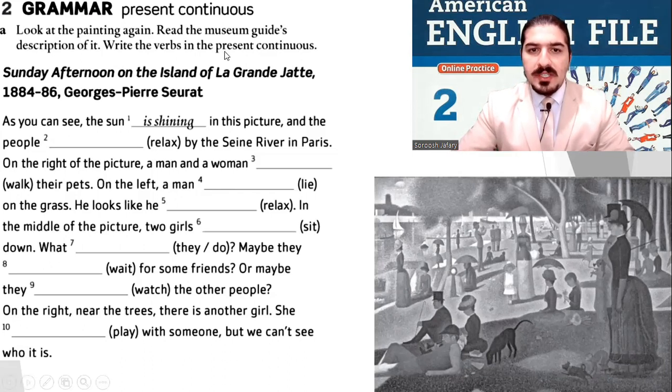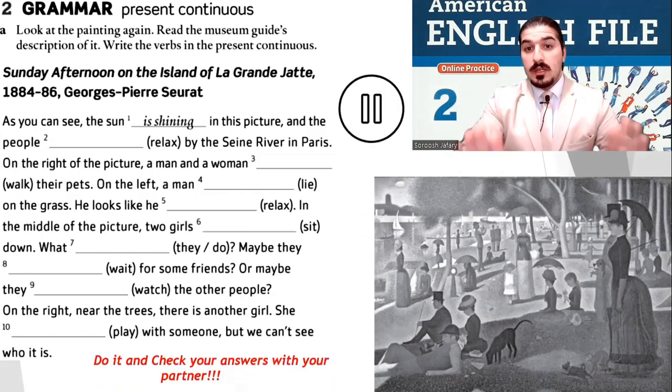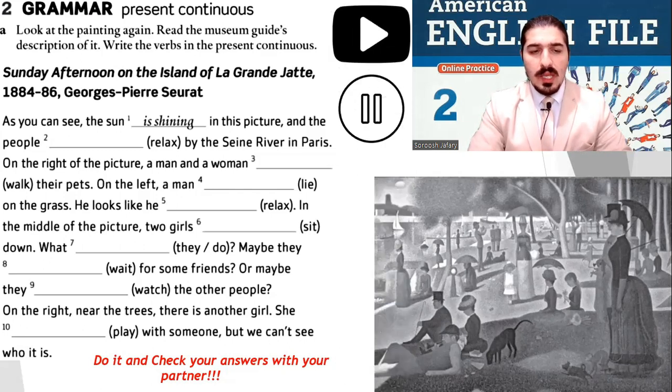Write the verbs in the present continuous. For example: 'the sun is shining' — this is present continuous, right now. Stop the video and do it. Let's do it together. As you can see, the sun is shining in this picture and the people are relaxing by the Seine river in Paris. On the right of the picture, a man and a woman are walking their pets.